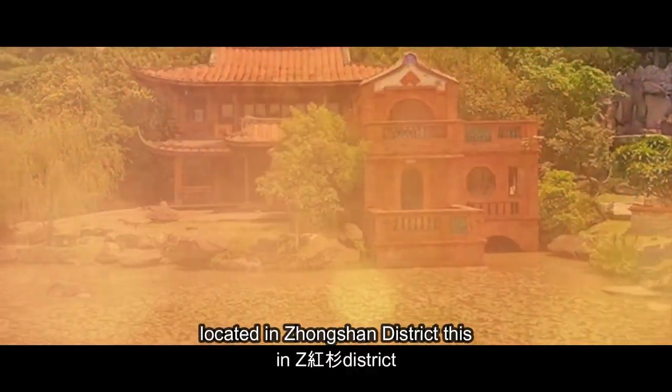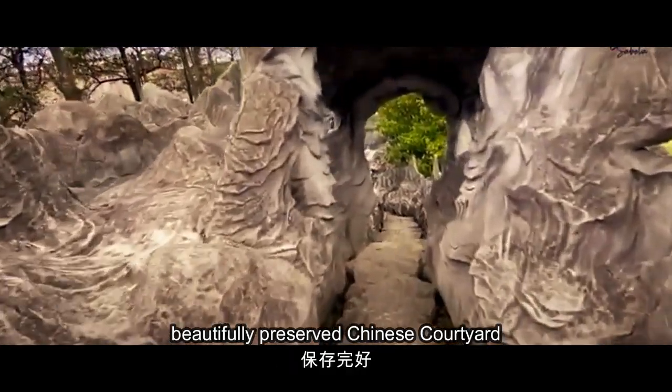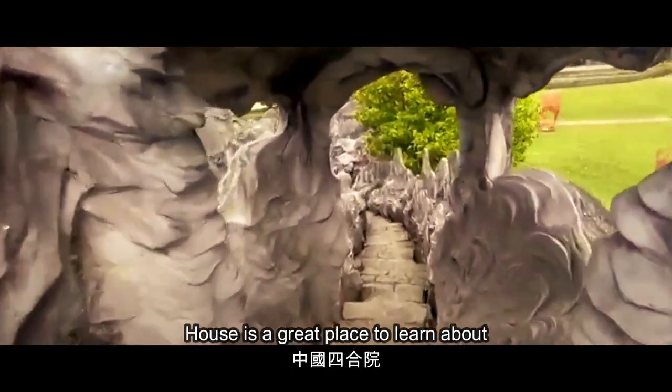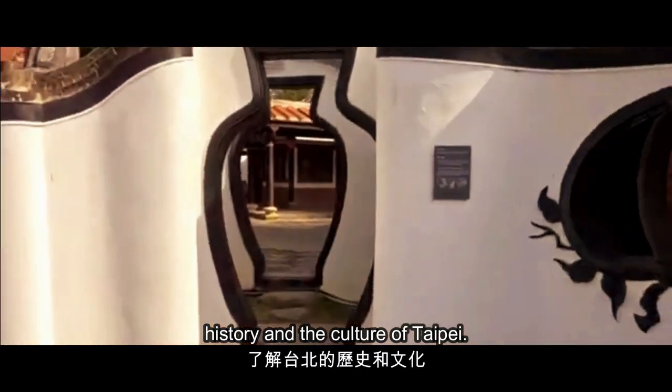For a more traditional experience, check out the Lin An Tai Historical House and Museum, located in the Zhongshan district. This beautifully preserved Chinese courtyard house is a great place to learn about the history and culture of Taipei.